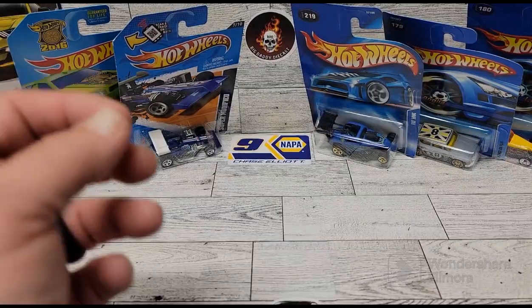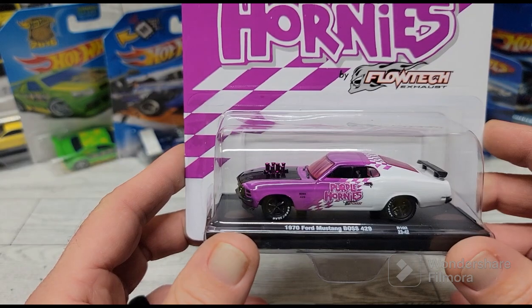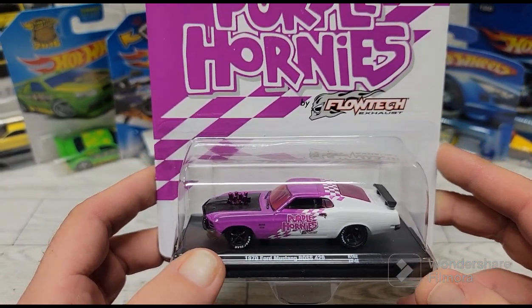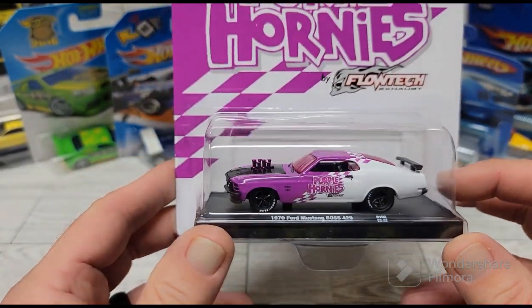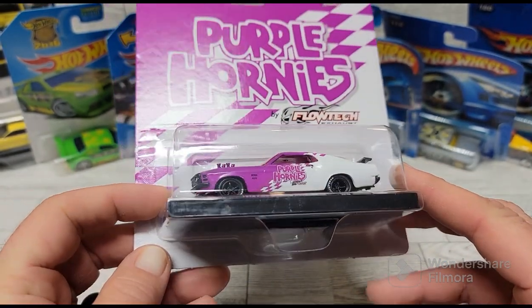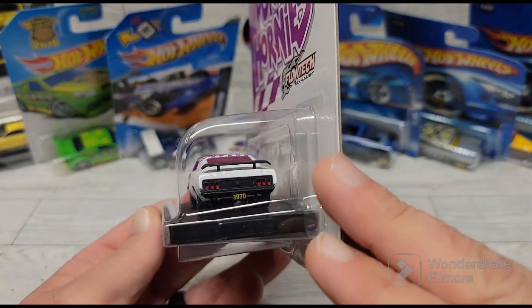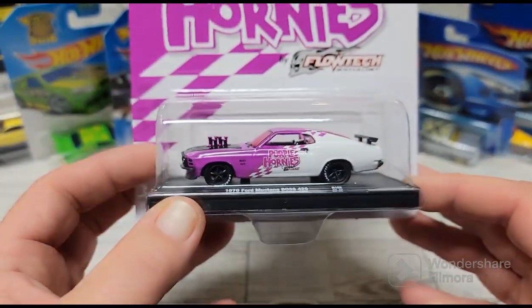And then I found this M2 — this is a 1970 Boss 429 in the Flow Tech Exhaust Purple Hornies livery. Absolutely cool with the purple, white, and black. I thought that was just a great looking car, so I picked this one up. I really liked it a lot.